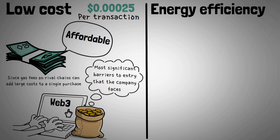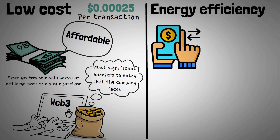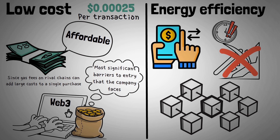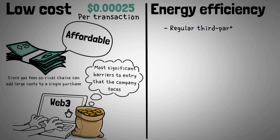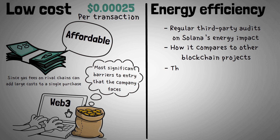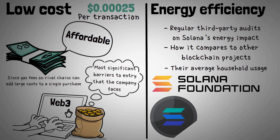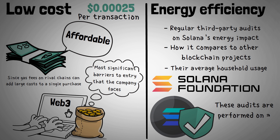As a result of validating transactions on Solana's nodes taking a lot less time and requiring a lot fewer resources than on proof-of-work (POW) networks, and not requiring mining in the same way, the network has emerged as one of the most energy-efficient blockchains. Regular third-party audits on Solana's energy impact, as well as how it compares to other blockchain projects and average household usage, are published by the Solana Foundation, a non-profit organization whose mission is to secure and support the Solana network.